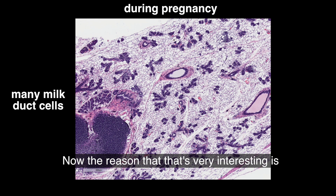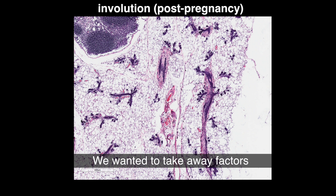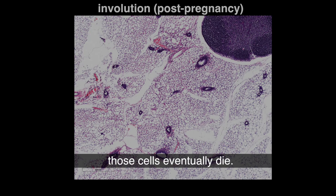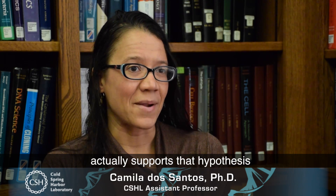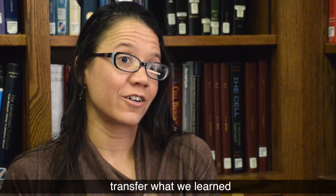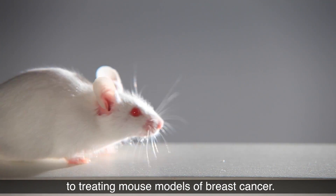The reason that's very interesting is that's exactly what we wanted to do to cancer cells — we wanted to take away factors that those cells need to grow, and by taking away those factors, the cells eventually die. The work we have been doing after the release of our data actually supports that hypothesis: cancer cells depend on BBTF to grow, and when we take BBTF away, cancer cells die. Our next step now is to transfer what we learn from treating cells in a dish into treating mouse models of breast cancer.